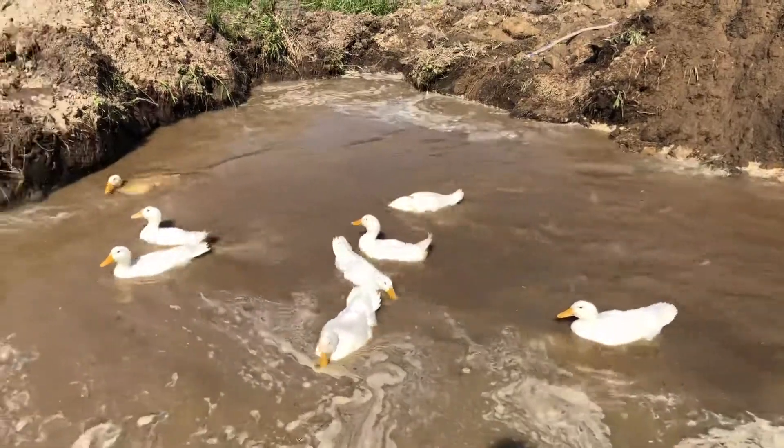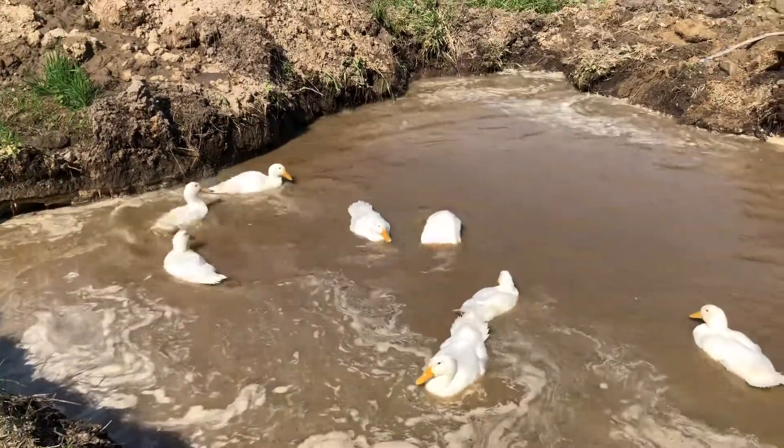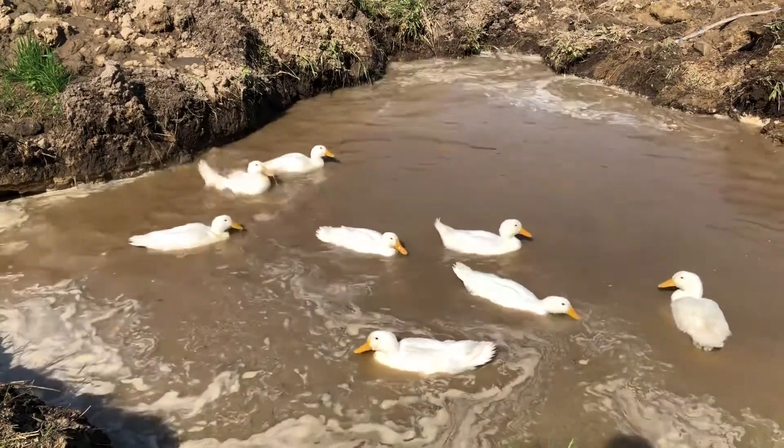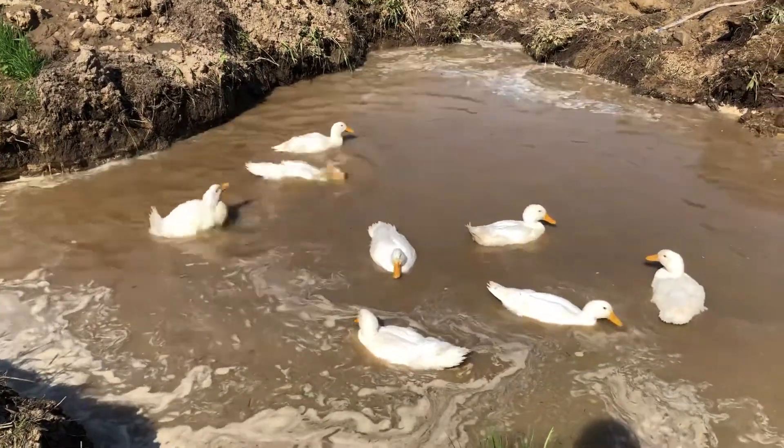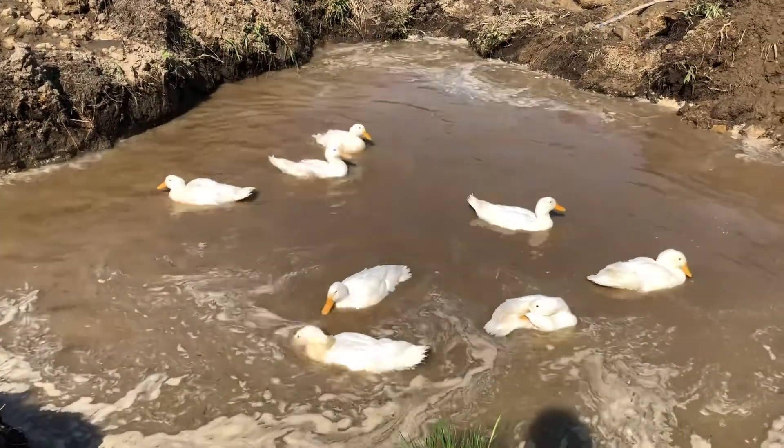Just a reminder: these ducks cannot fly — they're too heavy for their wings — so we're not worried about them getting away. Besides, they mostly just like to swim. Thanks for watching.